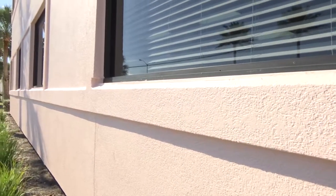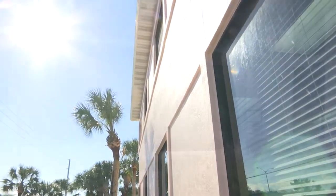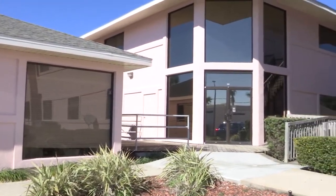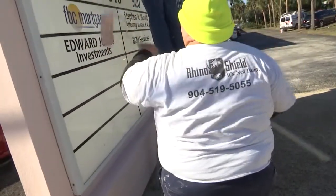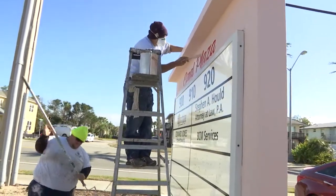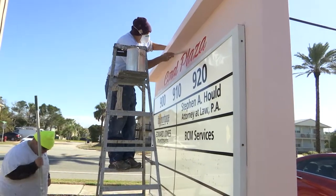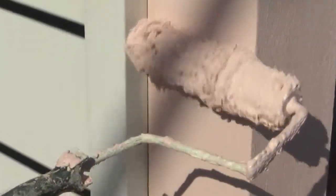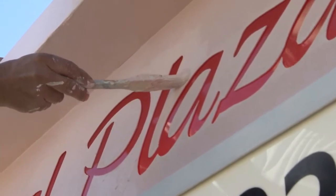We talk about houses all the time, but commercial projects are gigantic. If you can do something at this scale, you can definitely do a house. The people that own this business get less maintenance. This job took about 10 days with a massive commercial crew. If they were painting this every two to three years — which this owner was — think about the disruption to business, the tenants, the customers, the foot traffic. You don't want painters out here every two to three years. Do this once with us, and it's done.